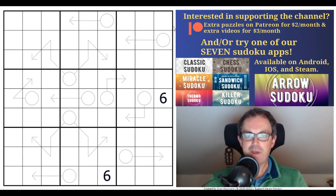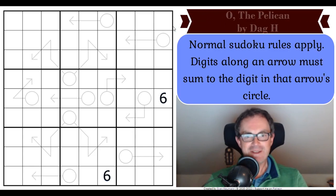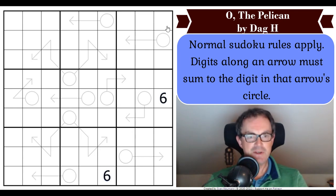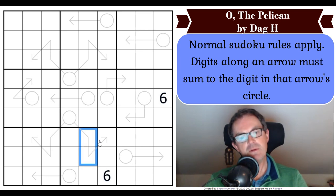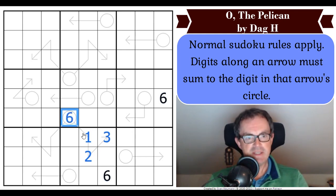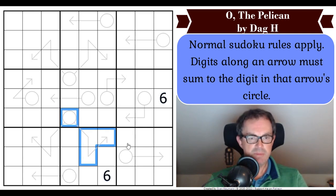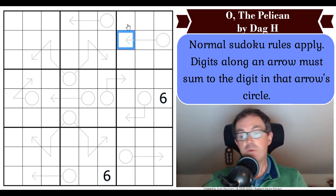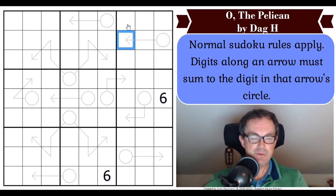Now let us read the rules of 'Oh the Pelican,' Dag H's puzzle. They are as follows: normal Sudoku rules apply. Digits along an arrow must sum to the digit in that arrow's circle. So what that tells us is that those three digits there add up to that — if this was one, two, and three, that would have to be a six. I've just thought of a reason that can't be a six, which is quite interesting. Anyway, we shall get to that when we're solving it. So do have a go — the way to play is to click the link under the video as usual. Now let's get cracking.